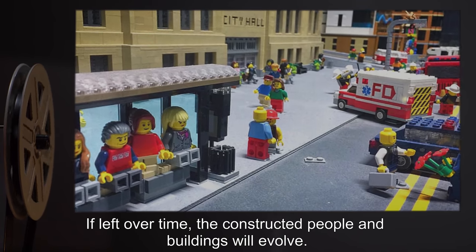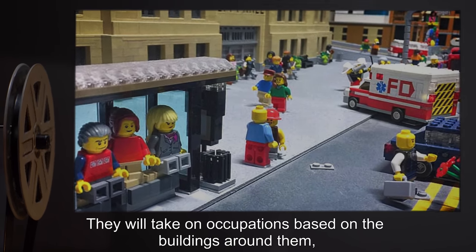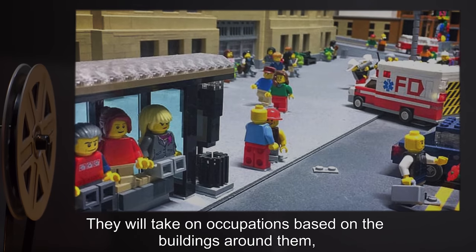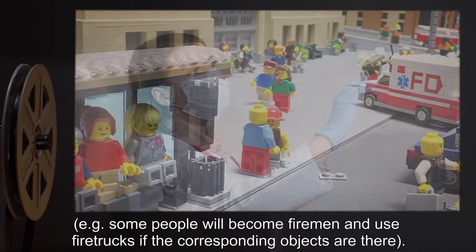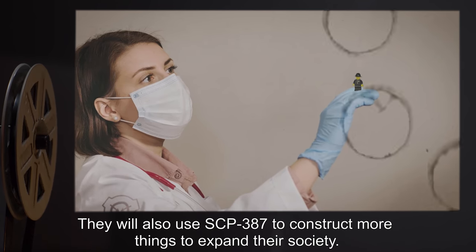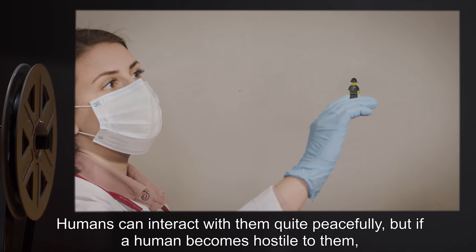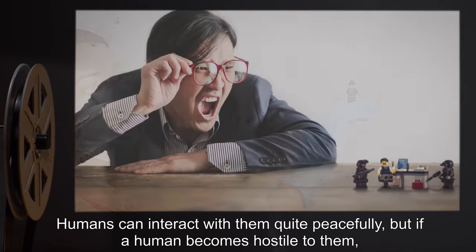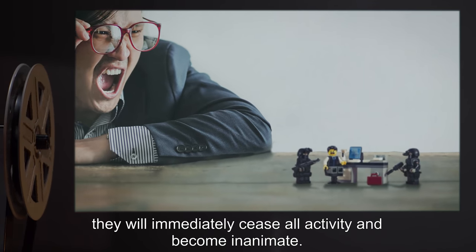If left over time, the constructed people in buildings will evolve. They will take on occupations based on the buildings around them — for example, some people will become firemen and use fire trucks if the corresponding objects are there. They will also use SCP-387 to construct more things to expand their society. Humans can interact with them quite peacefully, but if a human becomes hostile to them, they will immediately cease all activity and become inanimate.